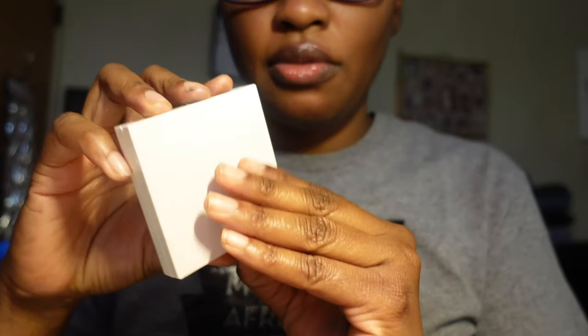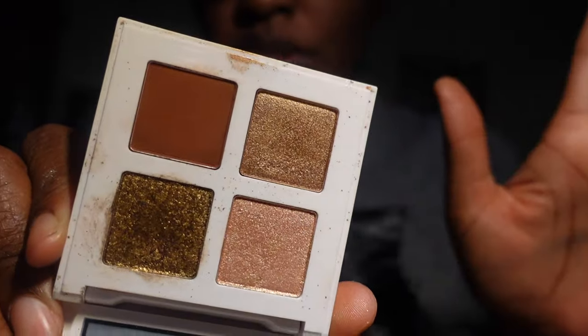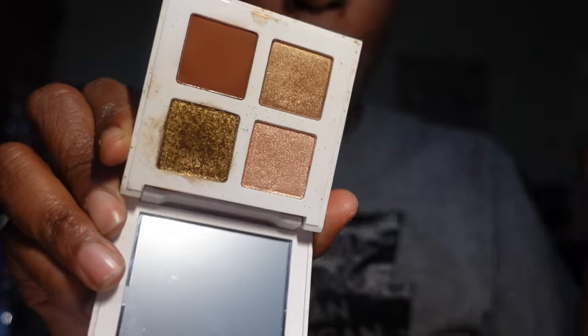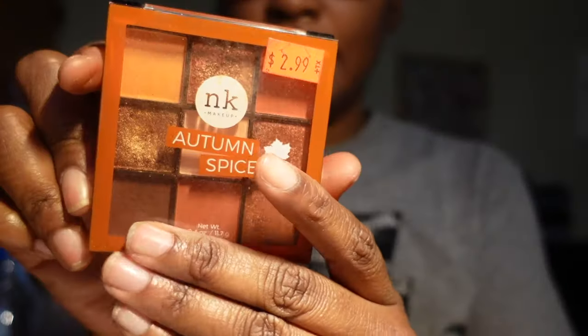I have the Makeup by Mario Glam Quad Bronze Glam palette. I got this on sale from Sephora — it's my first Makeup by Mario palette. I thought it was really cute and I'm keeping it — it's so pretty on the eyes. I also have another beauty supply store palette by NK Makeup — the Autumn Spice palette. It's absolutely beautiful and we are keeping it.